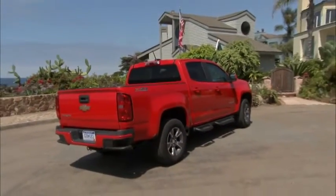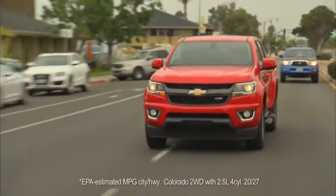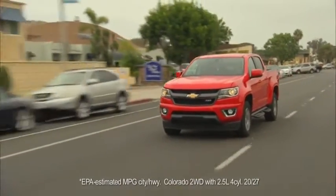Enter the all-new Chevrolet Colorado with an EPA-estimated fuel economy of up to 27 mpg. You're going to get better fuel economy in a mid-sized truck than you are in a full-size. It's easier to park in your garage and easier to get around town than a full-size truck.